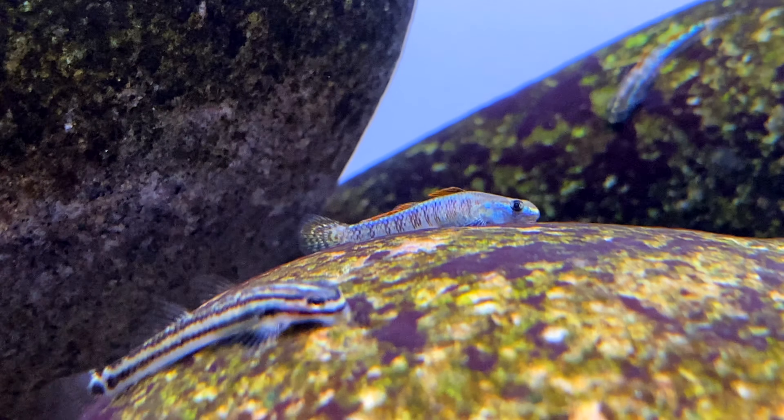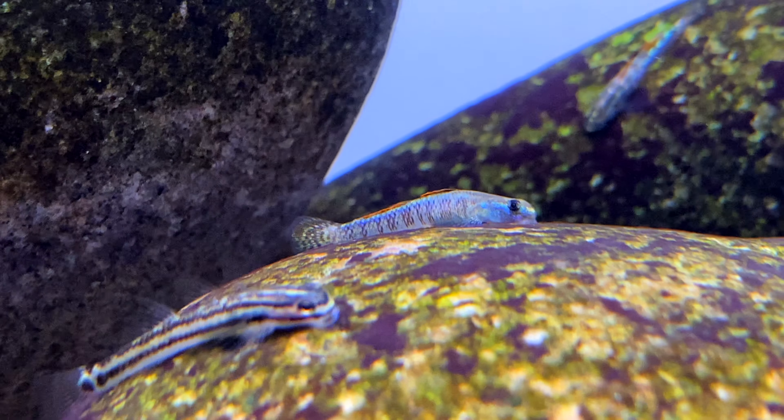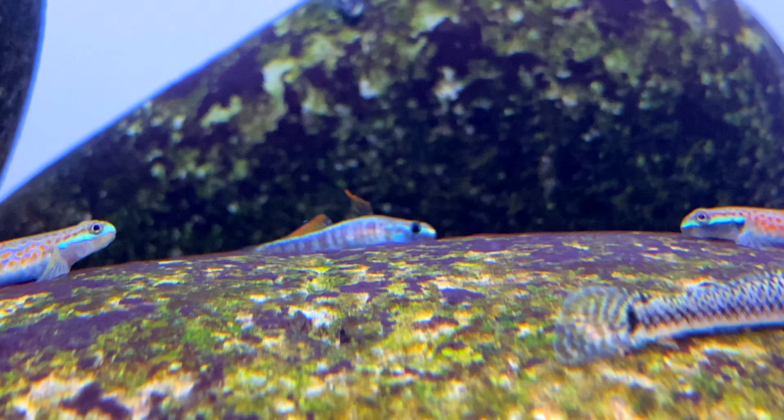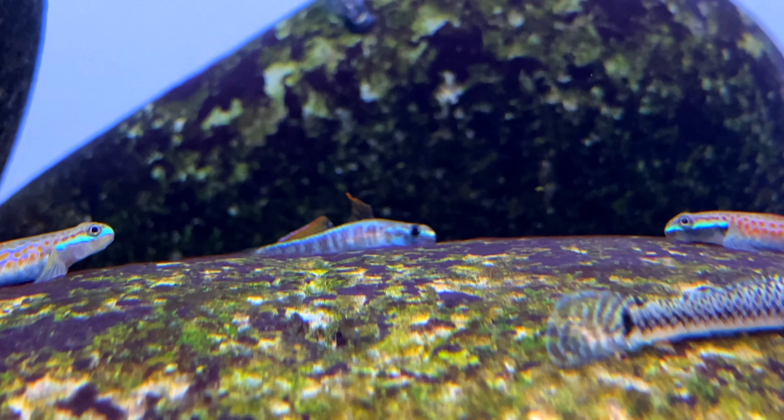In terms of size, these gobies are quite small compared to other Stiphodon gobies. They usually grow to about three to three and a half centimetres in length. The best comparison I can give is that they're very similar in length to Stiphodon birdsong.